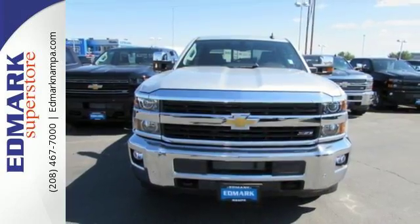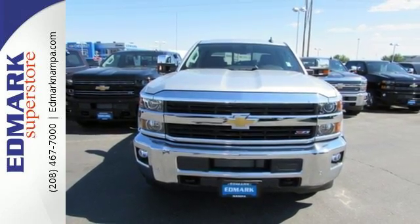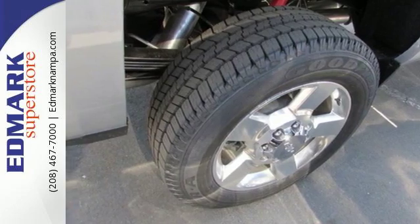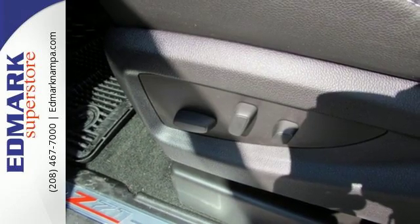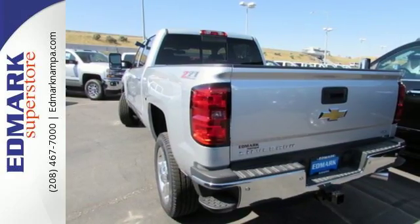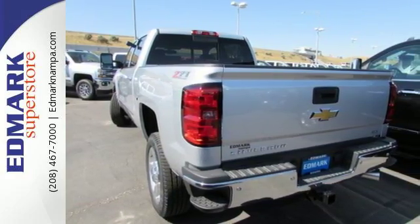The fully boxed frame is reinforced with nine cross-members, making it perfect for back-breaking cargo. There's no reason to take off your gloves with an interior that features large buttons and knobs centrally located for easy access. Plus, USB outlets keep your business powered throughout the day.